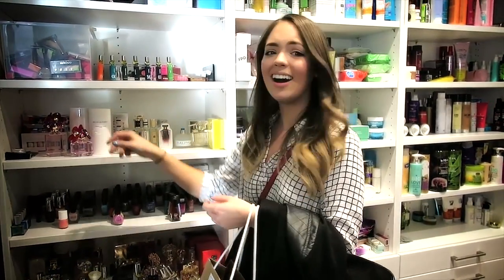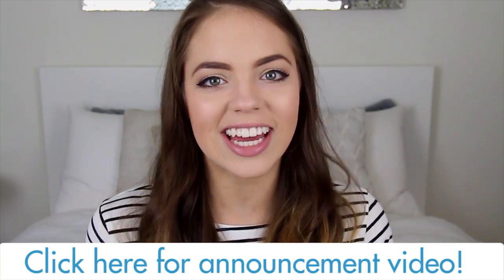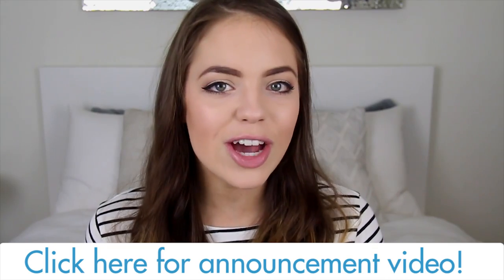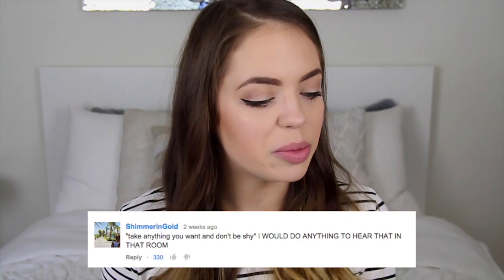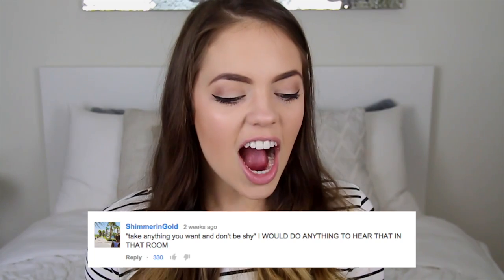You could literally take anything you want and don't be shy. So it's just a nice little memory and reminder of the awesome trip that I had, which a lot of you guys were really excited to see in my announcement video. Reading you guys' comments is so fun and awesome. In particular, one of my favorites was by Shimmer and Gold, and they said, 'Take anything you want and don't be shy. I would do anything to hear that in that room.' Girl, trust me, I know. I was in that room and I was freaking out.